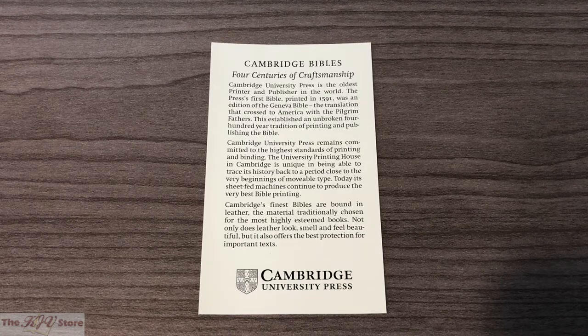The University Printing House in Cambridge is unique in being able to trace its history back to a period close to the very beginnings of movable type. Today its sheet-fed machines continue to produce the very best Bible printing. Cambridge's finest Bibles are bound in leather — material traditionally chosen for the most highly esteemed books — which not only looks, smells, and feels beautiful, but also offers the best protection for important texts. It's pretty cool that you can essentially own a Bible from the world's oldest publisher of King James Version Bibles.